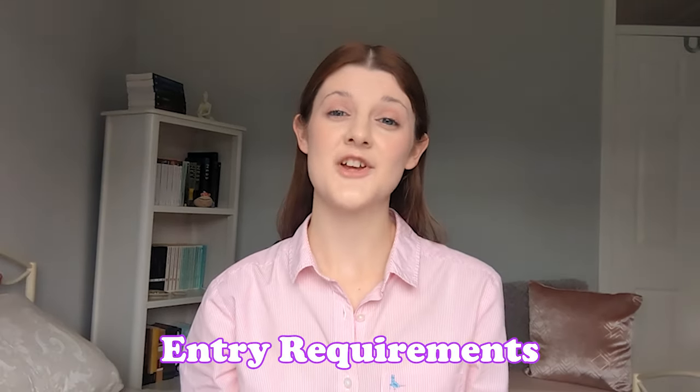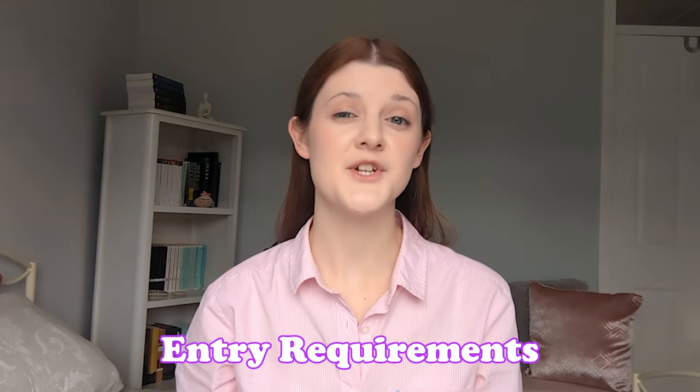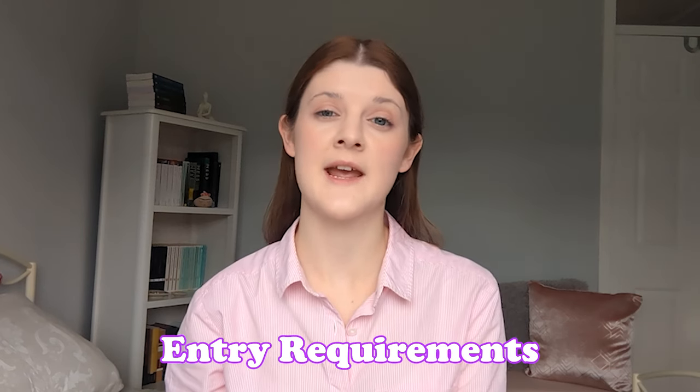There's also the option to take SQE1 at the same time, so you can take the PGDL and SQE1 together, which becomes the MA Law SQE1 course — not confusing at all. As a general rule, you need a minimum of a 2:2 in an undergraduate degree in order to take a law conversion course, though the entry requirements might vary between individual courses.